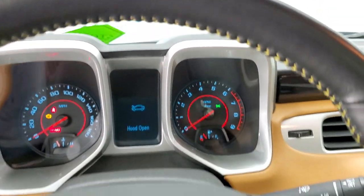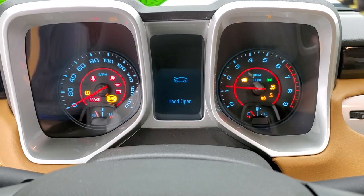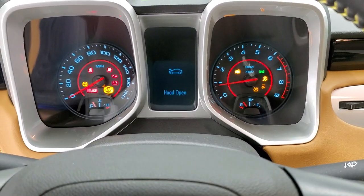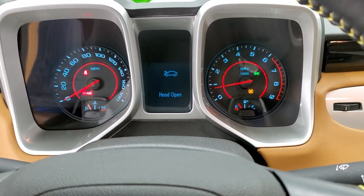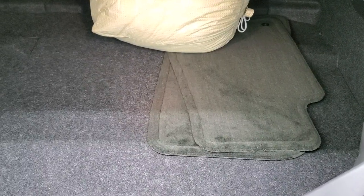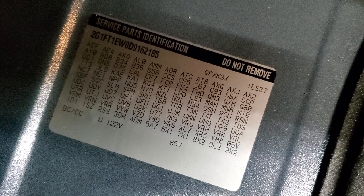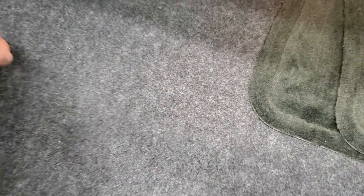We're going to start it up, check out the trunk, and then check under the hood as well. I just want to show there are no check engine lights. In the trunk we have a set of factory floor mats, a car cover, and the RPO codes — you can pause that to check those out. Those are all the options on the car and the codes they come from at the factory.